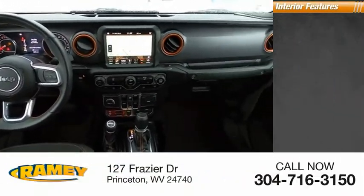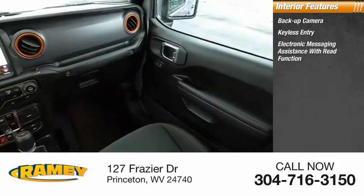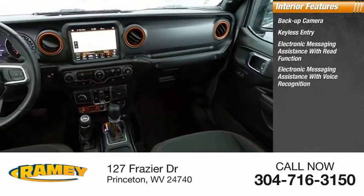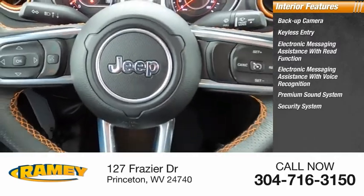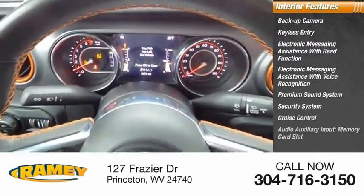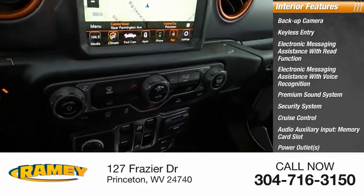Inside you'll find backup camera, keyless entry, electronic messaging assistance with read function, electronic messaging assistance with voice recognition, premium sound system, security system, cruise control, audio auxiliary input, memory card slot, power outlets, and child safety locks.